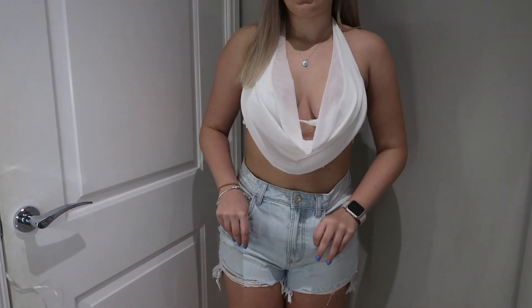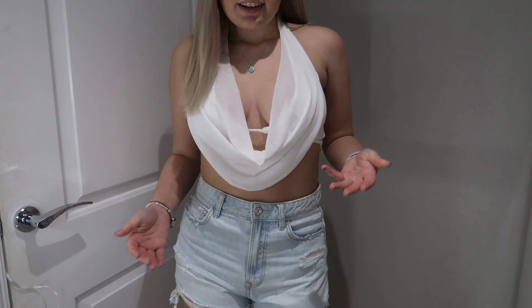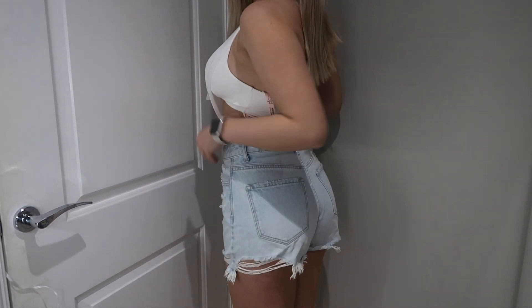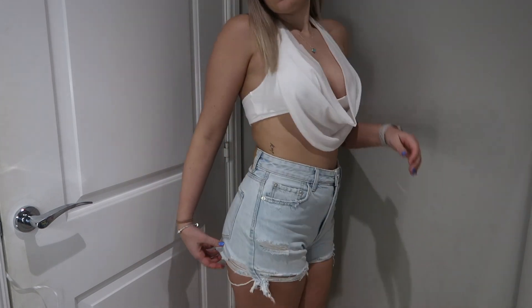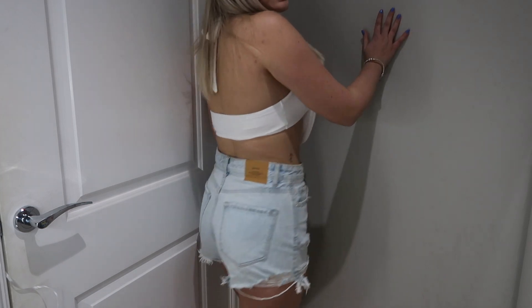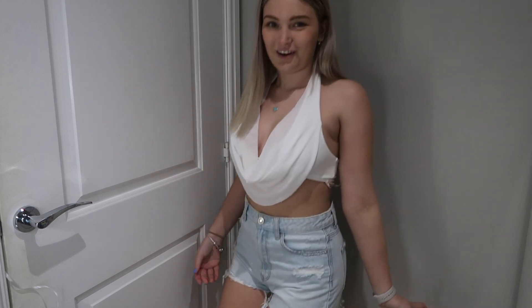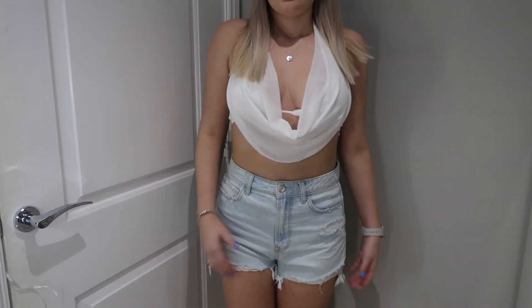So these fit really nicely — they haven't expanded or anything, they still fit the exact same as when I got them. They are a bit more distressed around the edges because I've worn them longer, but they are so cute. A really nice length and they look gorgeous with this top. I'm actually a bit obsessed — I'm so in love with this as an outfit.